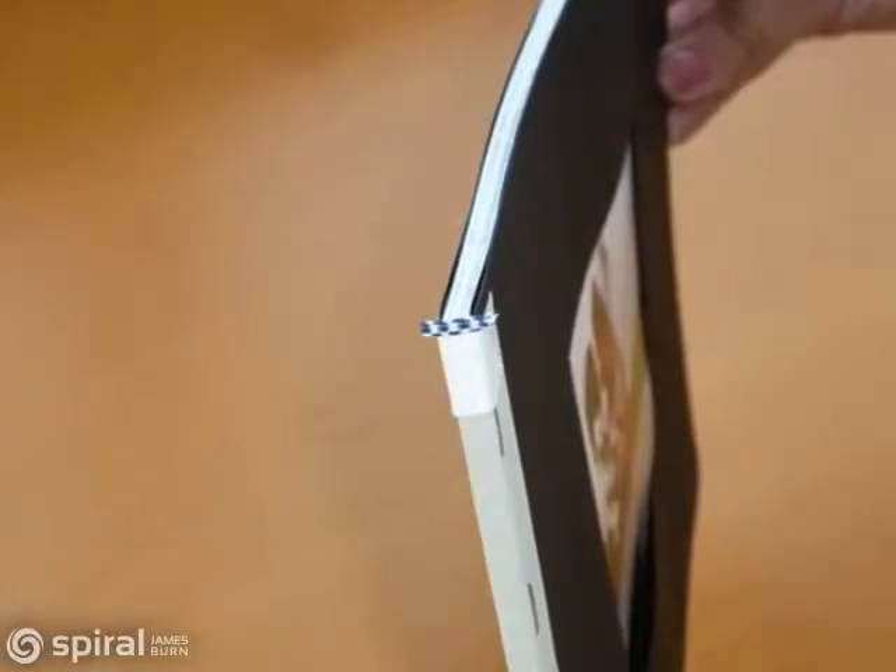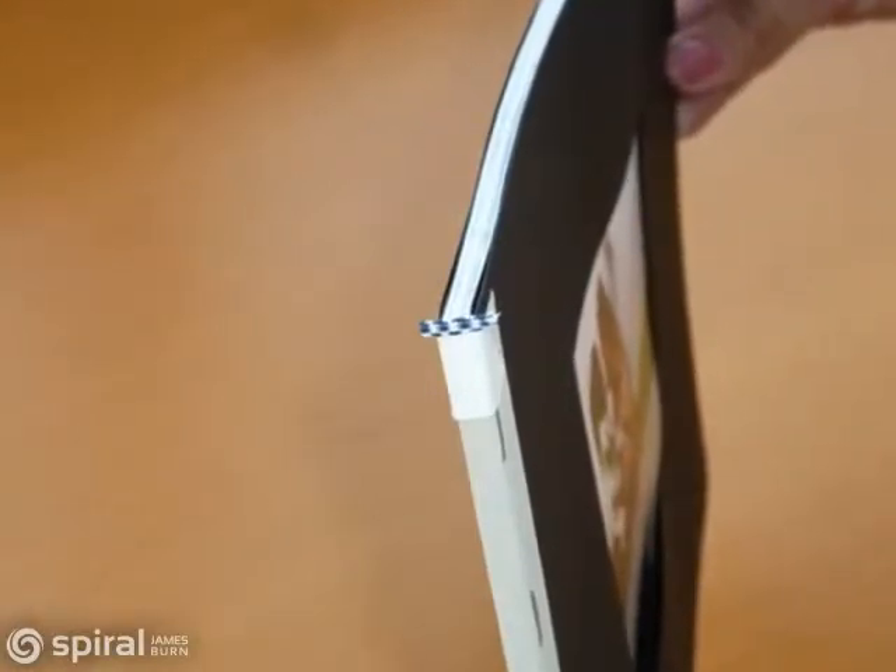Finish the book block with Powis' self-adhesive headband for a decorative element with added perceived value.